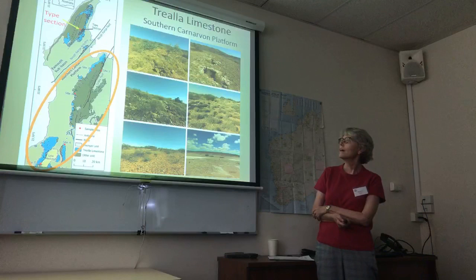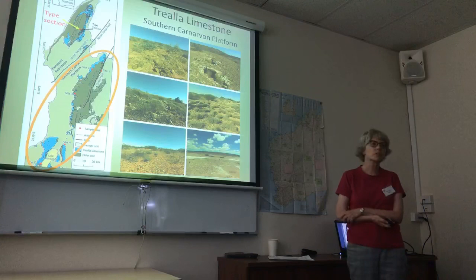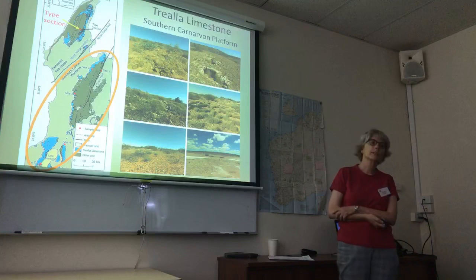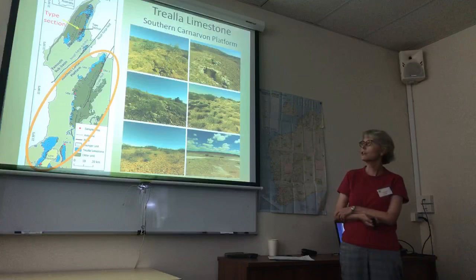The Triella limestone outcrop, as you can see, is typical of a lot of WA outcrop. It's rubbly, it's thin, and not conducive to biostratigraphic studies. The top two photos show a section where we could measure four to five metres of Triella limestone, but many of the beds were covered with quaternary deposits.